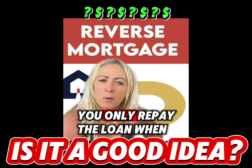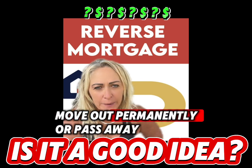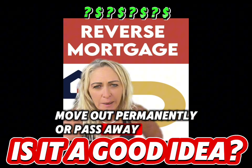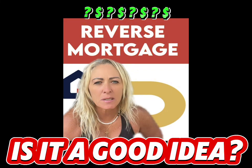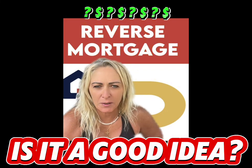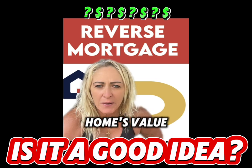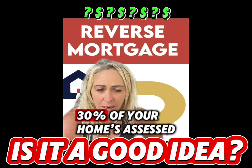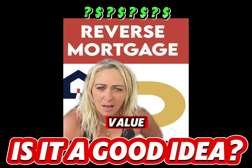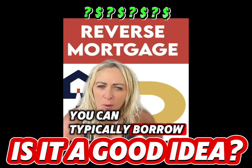You only repay the loan when you sell your home, move out permanently, or pass away. To qualify, you usually need to be at least 62 years old and you must own and live in your principal residence. Depending on your age and your home's value, you could access between 20 to 30 percent of your home's assessed value. The older you are, the more you can typically borrow.